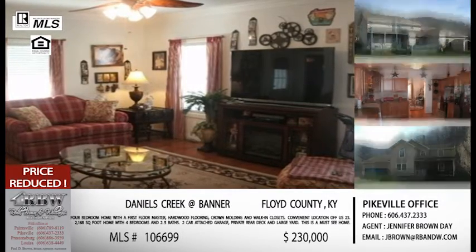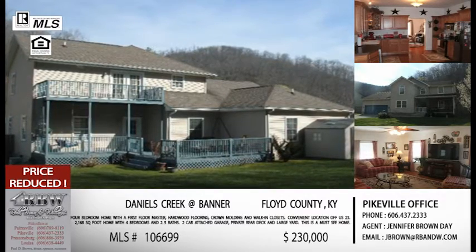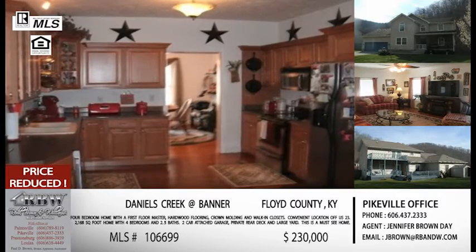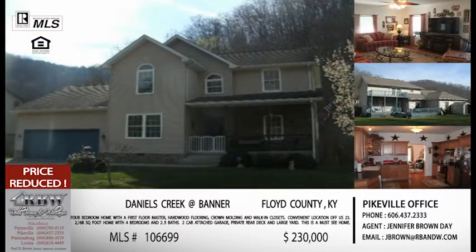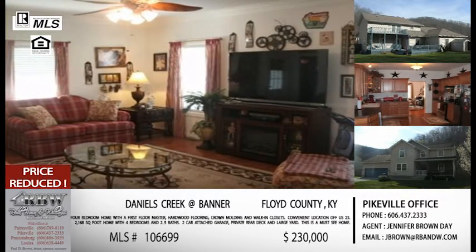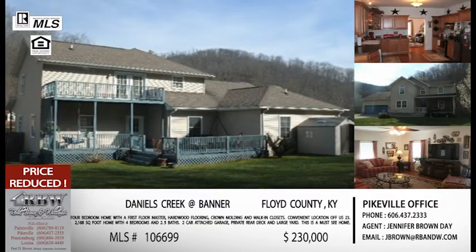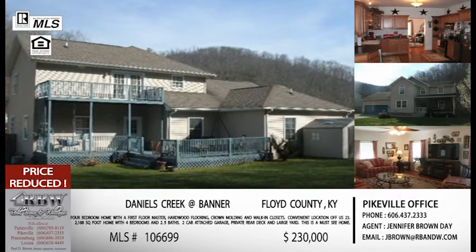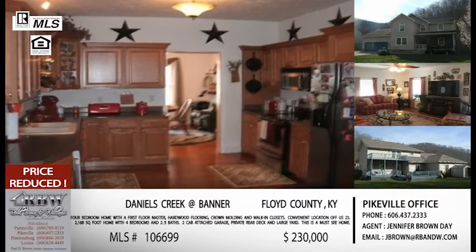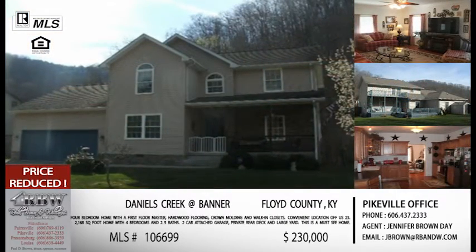It's got a really nice fenced-in backyard — I'm actually standing in the corner of the backyard taking that picture of the back of the house. You have plenty of room for play sets, pets, or even a pool. They've taken care of the inside also: you've got the first floor master, which is very popular, hardwood flooring, crown molding — all those little finishes that you notice the minute you walk in.